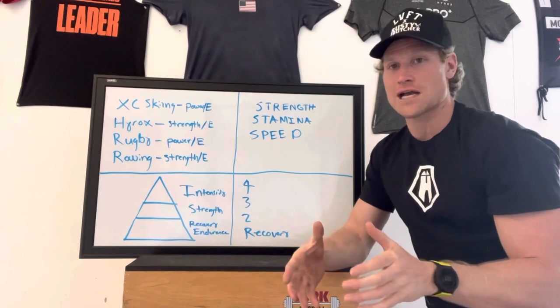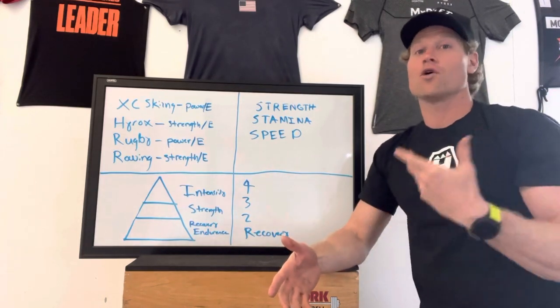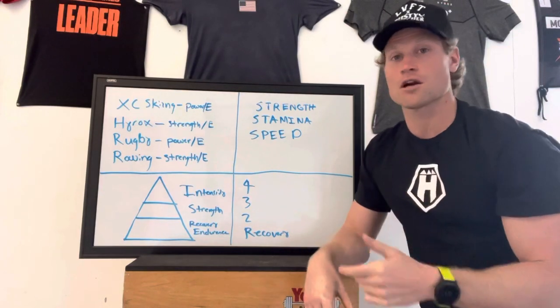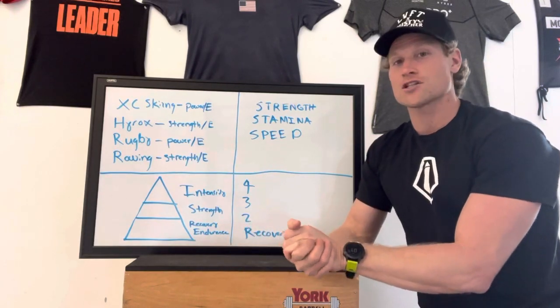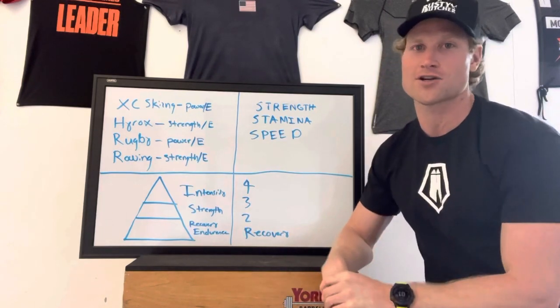I appreciate you guys tuning in. I hope this explains what the Ultimate Engine is going to be, and what you can do to improve your own sport on your own. If you're interested, our program is opening up January 24th — all athletes are allowed. If you have any questions, contact us at House Training. Thank you so much for watching. We look forward to seeing you guys at the start line soon.